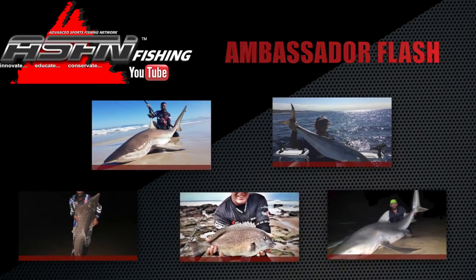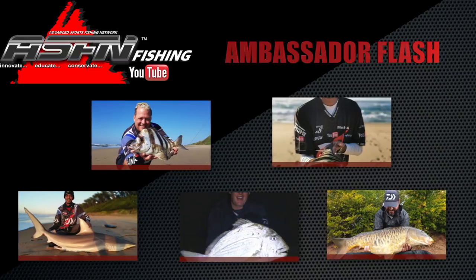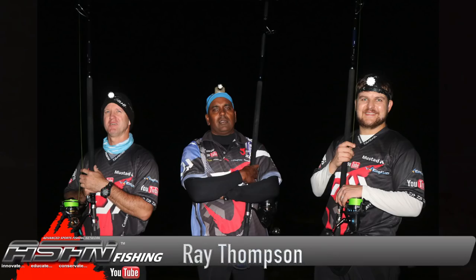Hi everyone, thank you for watching ASFN. In this week's Ambassador Flash, quite a few catches came in from all different areas, shapes and sizes.